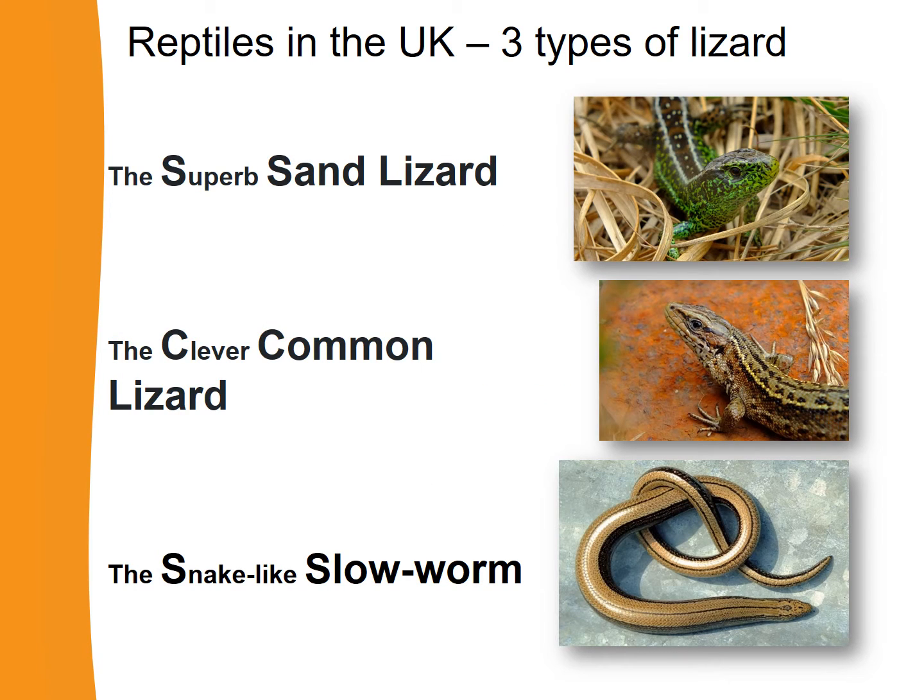We also have three kinds of lizard that live naturally in the UK, and we're going to use the same method to help us remember their names. Firstly, we have the sand lizard — the superb sand lizard. Next, we have the common lizard — the clever common lizard. And finally, we have the slow worm — the snake-like slow worm.